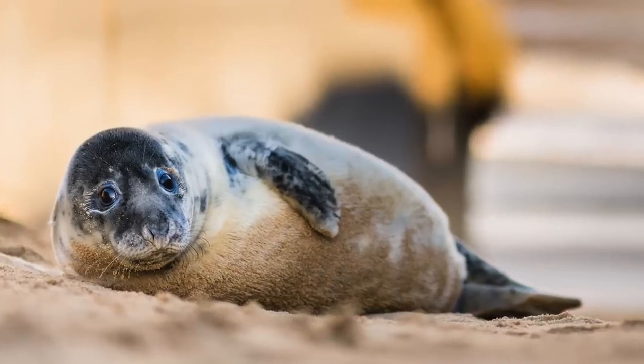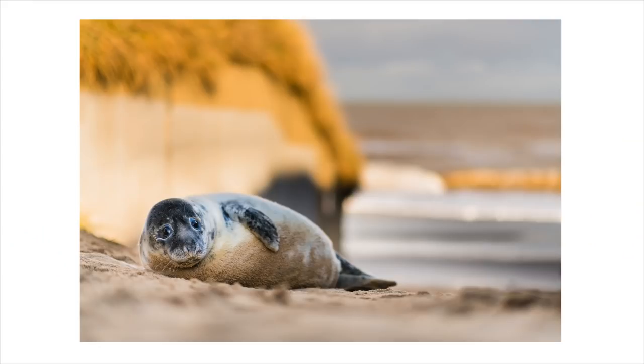The dynamic range that comes off these files, the ability to work with them in post-processing, is immaculate. They are definitely the best files I've ever seen out of a camera. They are large — 45 megapixel RAW files are large and you're going to need a lot of storage. But I think it's a worthwhile trade-off for the quality you get.